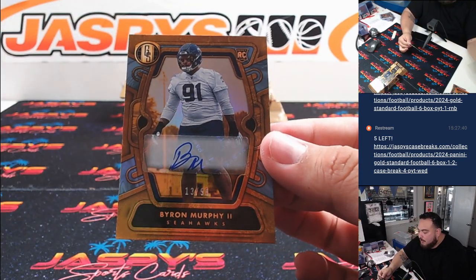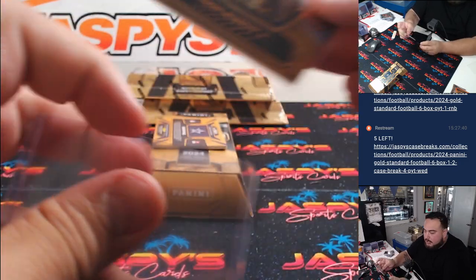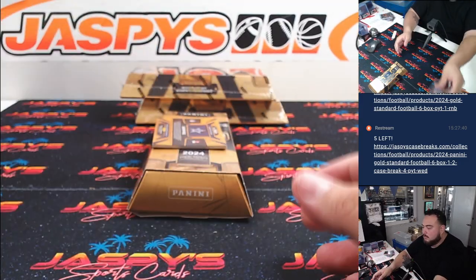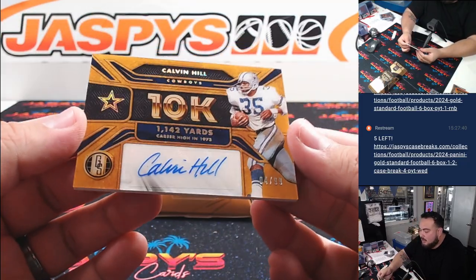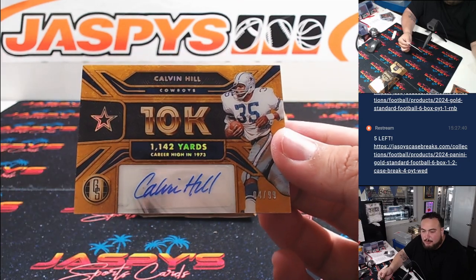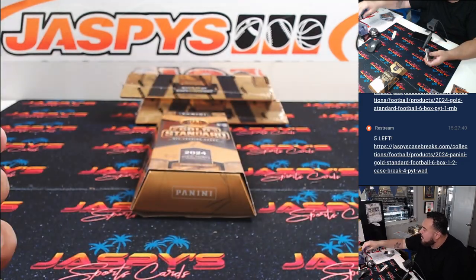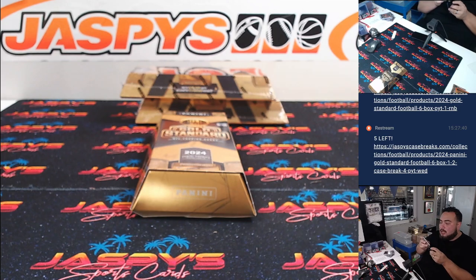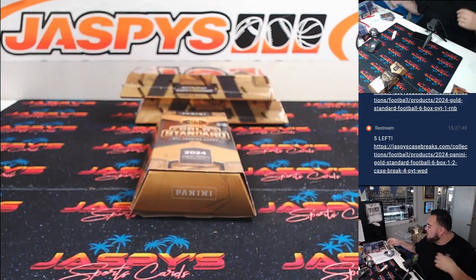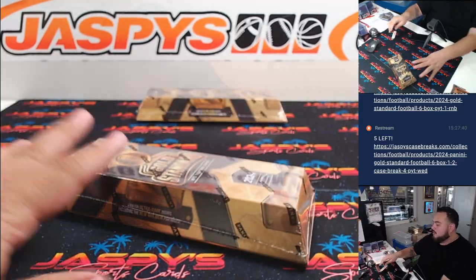Then we have a Byron Murphy to 99 for the Seahawks, going to Adam Smitty. And then we have a 10K autograph, 499 — that's Calvin Hill for the Cowboys, part of the R&B, four out of 99, spot four is Sean W. Alright, two more boxes guys.